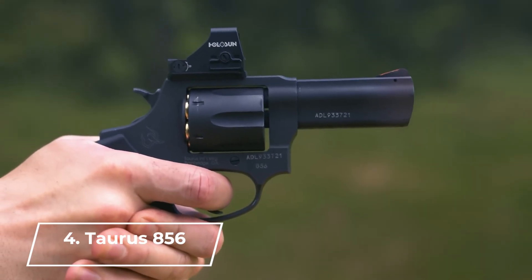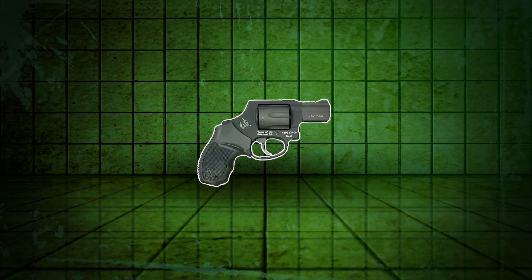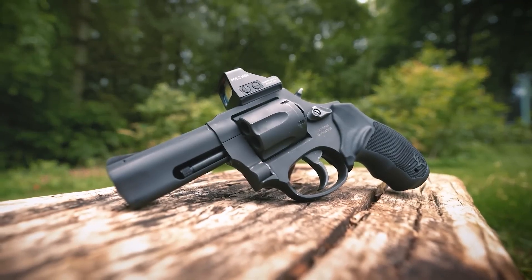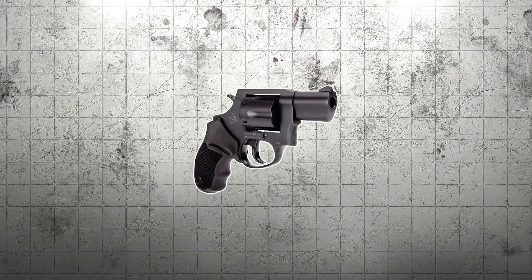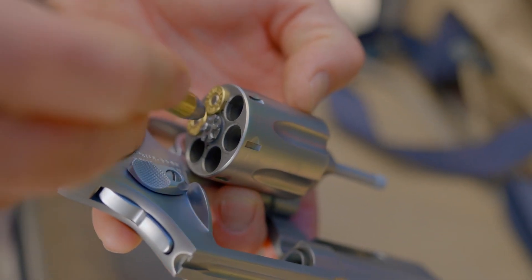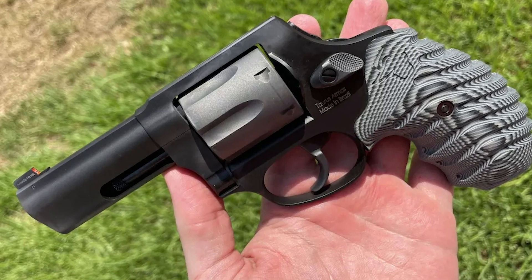Number 4: Taurus 856. If you're looking for a firearm that embodies both traditional design and reliable performance, this revolver is truly a standout. It's not just a tool for self-defense, but also a symbol of strength and confidence. The Taurus 856 is meticulously crafted with a steel alloy frame, offering exceptional durability while still being lighter than revolvers made entirely of steel. It has a classic look that feels timeless. With its 2-inch barrel, it's incredibly easy to conceal, and this revolver holds 6 rounds of .38 Special ammunition, giving you both flexibility and power when it matters most. For close-range defense, the Taurus 856 stands out as a truly dependable option.